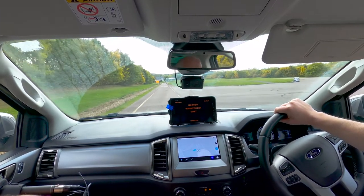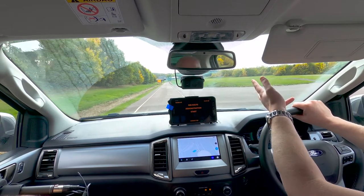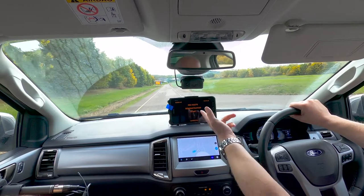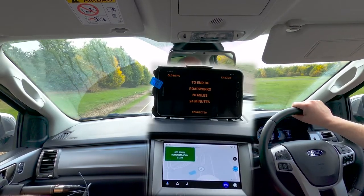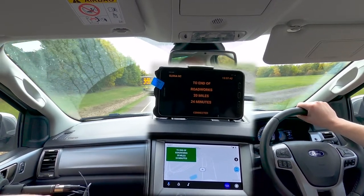We set up a temporary variable message sign and automatically replicated that wording on both the vehicle's standard head unit and a mobile phone using an app with standard cellular communications. Traffic advisory from test team: to end of roadworks, 20 miles, 24 minutes.